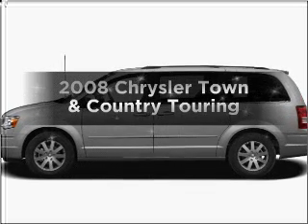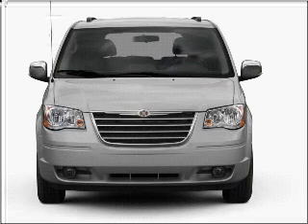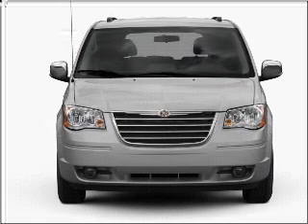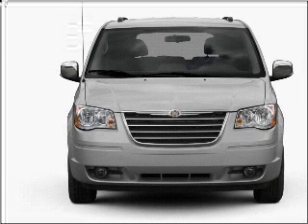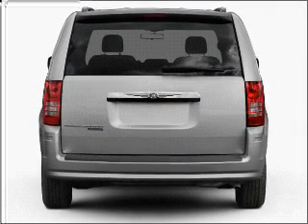Get noticed in this 2008 Chrysler Town and Country. If you're looking for an automobile with great attributes, look no further. With a reliable six-cylinder engine that responds smoothly to its automatic transmission, premium wheels lend a distinctive appearance.